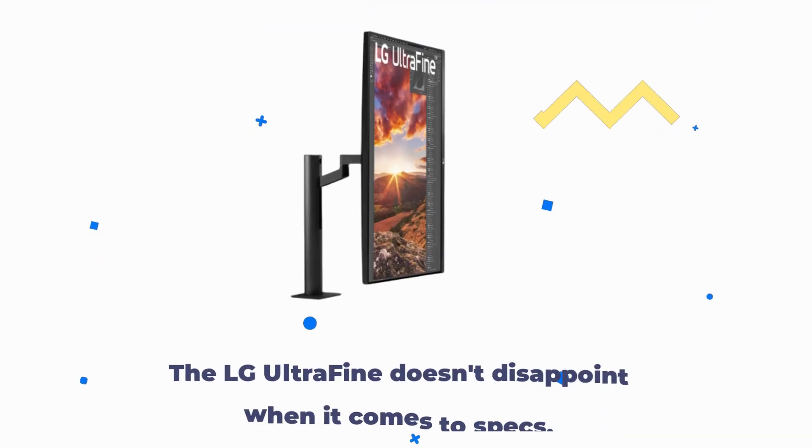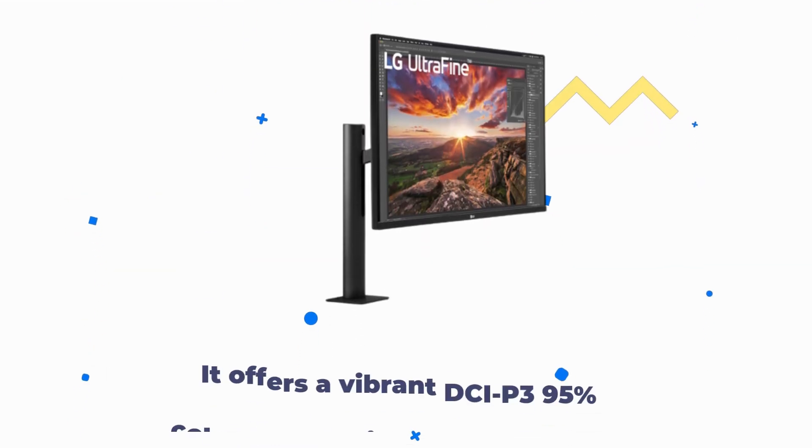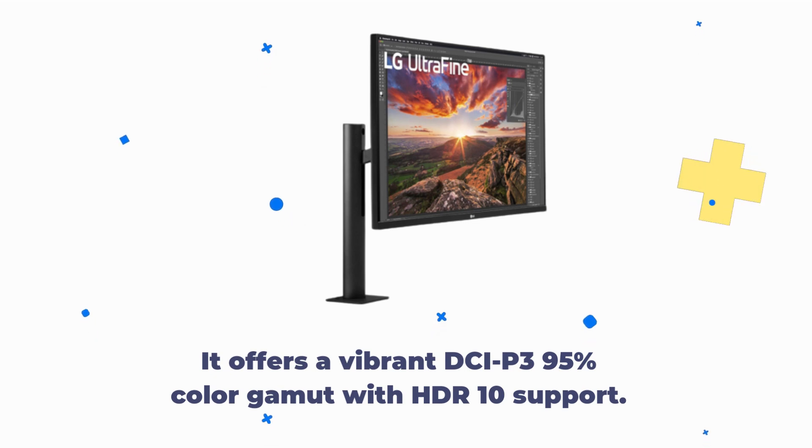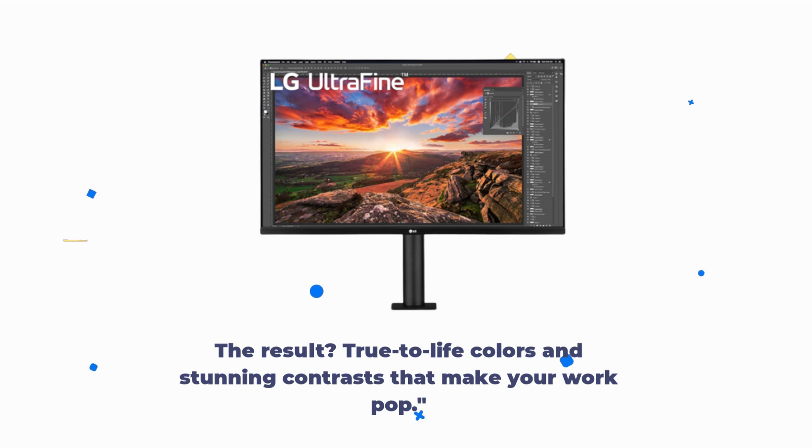The LG Ultra Fine doesn't disappoint when it comes to specs. It offers a vibrant DCI-P3 95% color gamut with HDR10 support. The result? True-to-life colors and stunning contrasts that make your work pop.